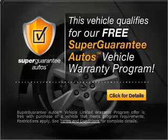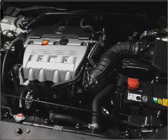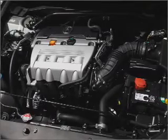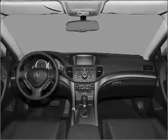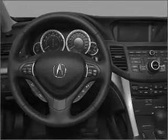Buy a vehicle and get a free warranty from us only at everycarlisted.com. Premium wheels lend a distinctive appearance. You will appreciate the safety feature of anti-lock brakes. Let the sun shine in with a sunroof. Power and reliability are a great combination. This vehicle has both.